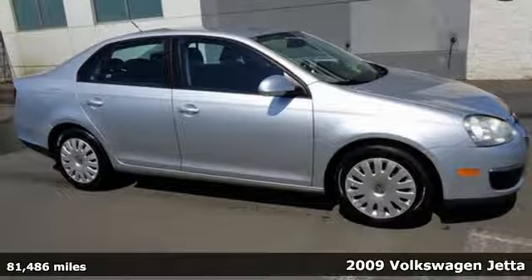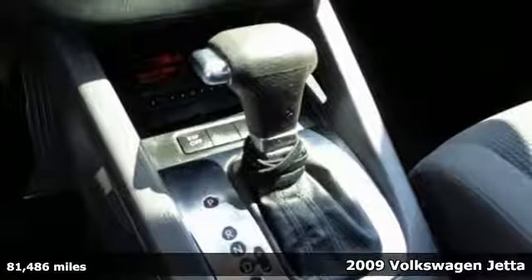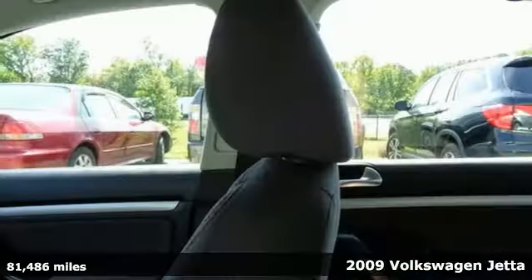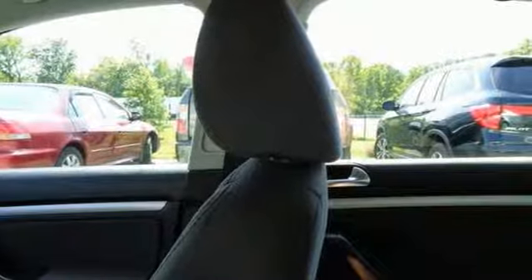Here's a 2009 Volkswagen Jetta sedan. Standard amenities include power windows, locks and mirrors, tilt and telescopic steering wheel, air conditioning, and a premium audio system with MP3 input.